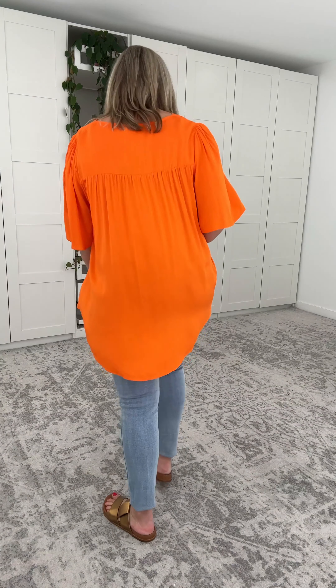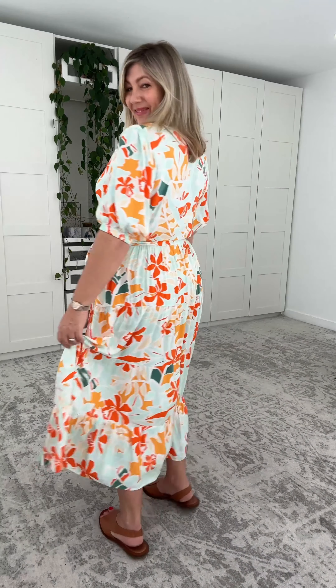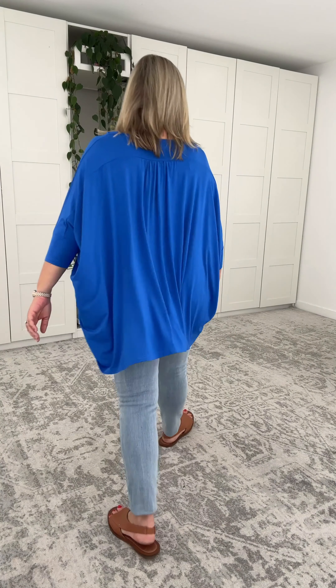Coming up in today's try-on with Queensland brand PQ Collection, we have some amazing bright colours and some brand new prints. We're exploring not only their beautiful rayon, rayon foil and their gorgeous stretchy bamboo. We've got an amazing size range, Australian size 8 all the way through to an Australian size 22. Sit back and relax and let's get into it.